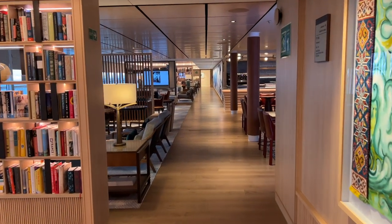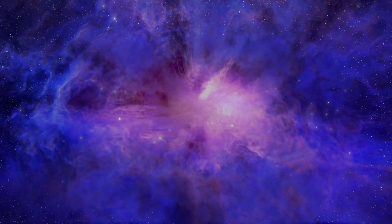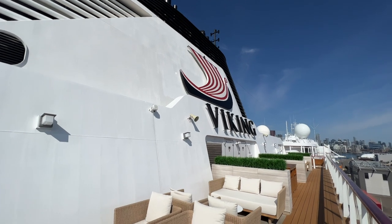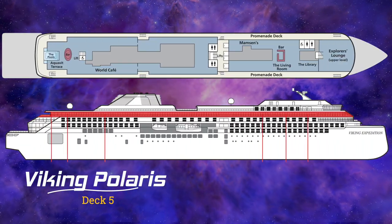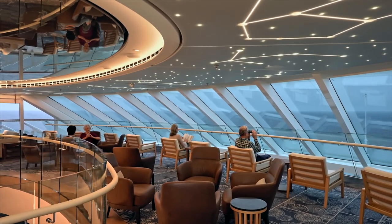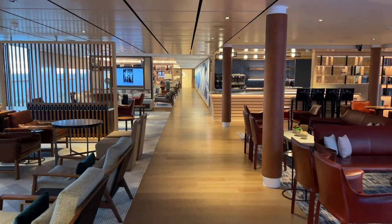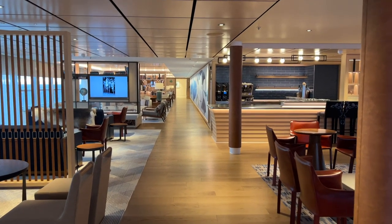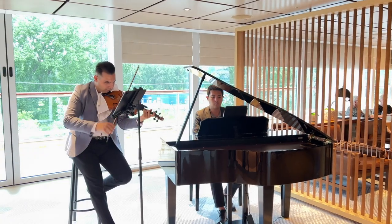It took us a couple of days to learn our way around this ship. Deck 6 is the topmost deck, where you'll find open deck space with lots of comfortable seating and a small smoking area. Forward on Deck 6 is where you'll find the owner's suite and the explorer's suites. Forward on Deck 5, you'll find the upper level of the Explorer's Lounge, the library, and the living room. The living room has its own bar, and daily trivia and evening musical entertainment are held here.